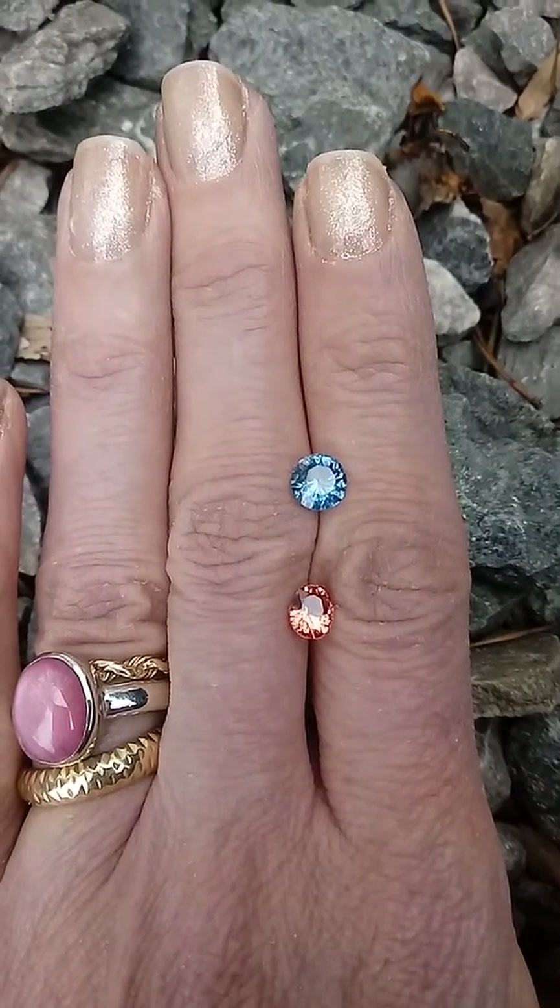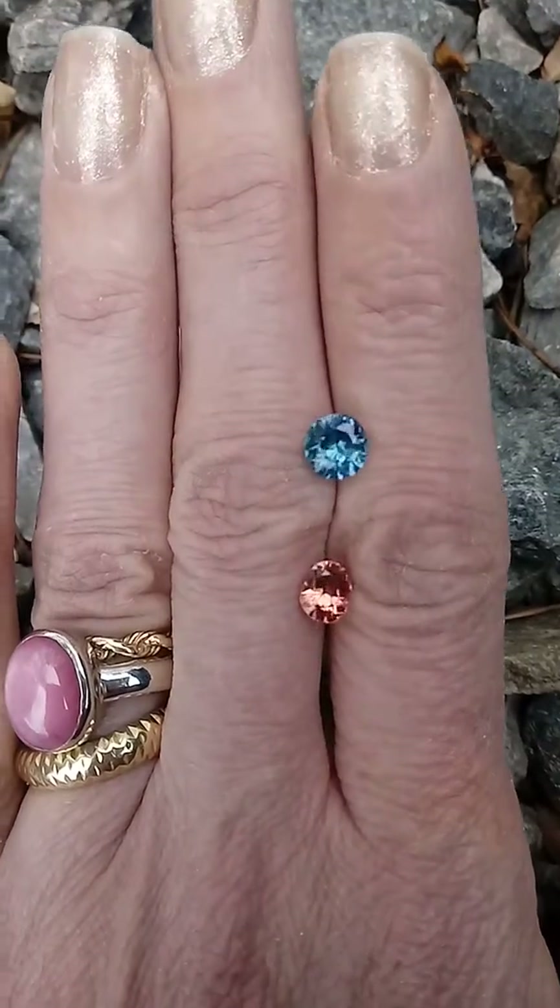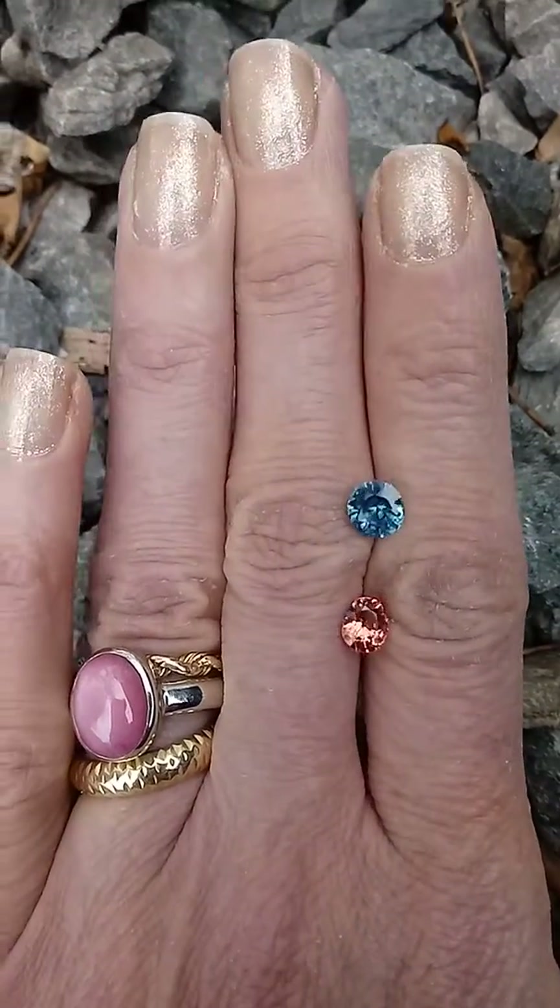It's very clean and Dana recut the pavilion on that to lessen the window, and the color on that is just unreal. It is spectacular.